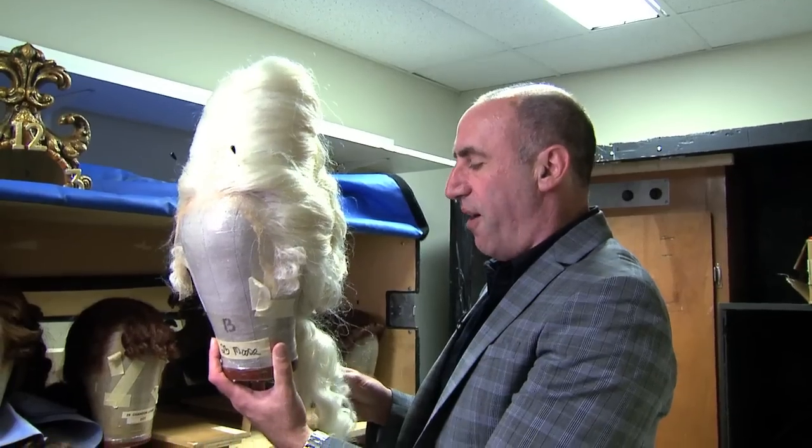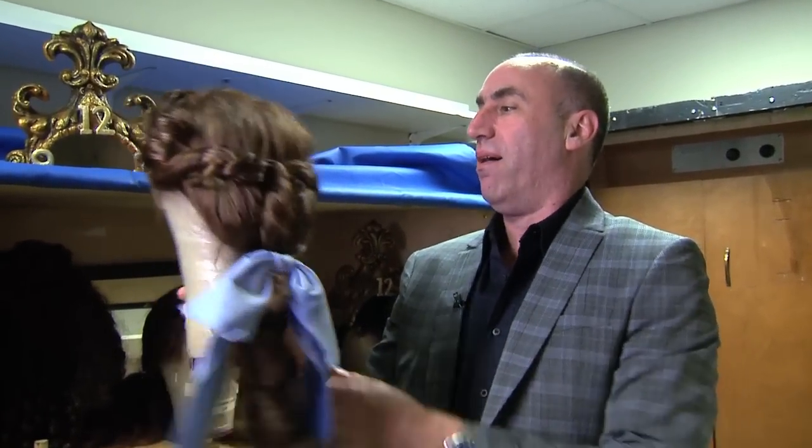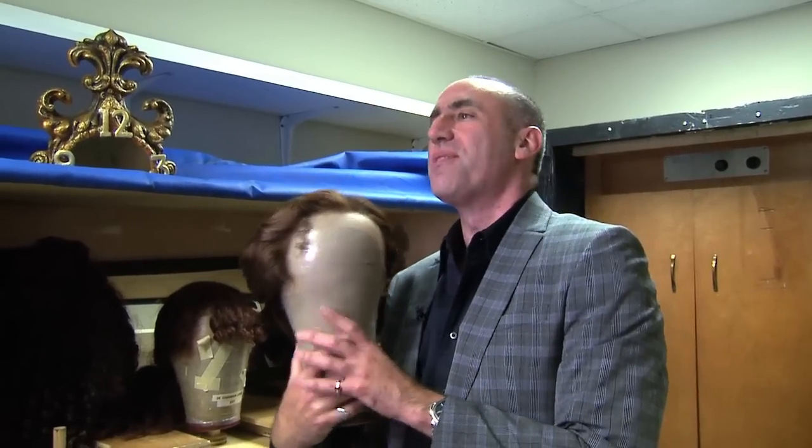The wigs are all made out of synthetic hair, but the false hair is so great now that you can style and wash it like real hair. This is Belle's short hair wig. I don't know that we're supposed to really show this, but we're showing it to you anyway.